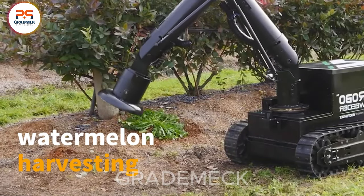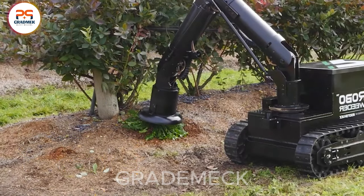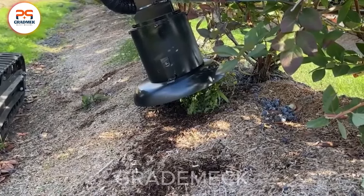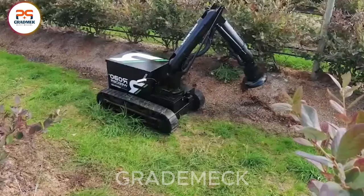Introducing the RoboWeeder, an AI-driven weed-killing marvel. Using advanced tech, it autonomously identifies and eliminates weeds in fields, distinguishing crops from intruders. Precision in every move.